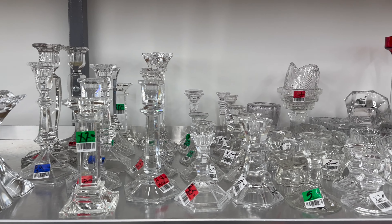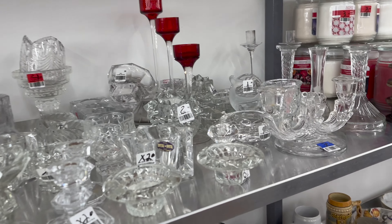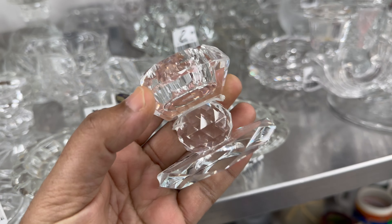Having a couple of crystal or clear glass candle holders in your collection is a great idea. These are great all year round, and it's such an easy way to elevate a vignette or a tablescape.